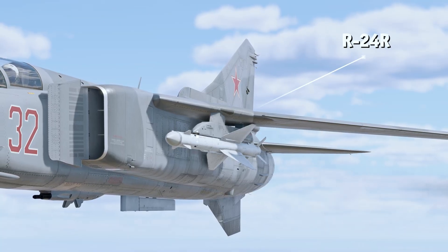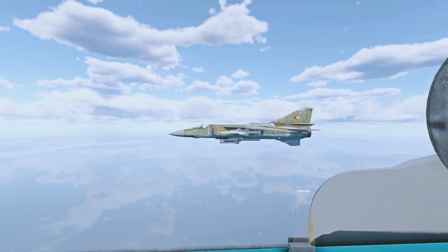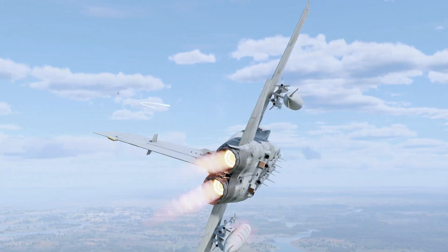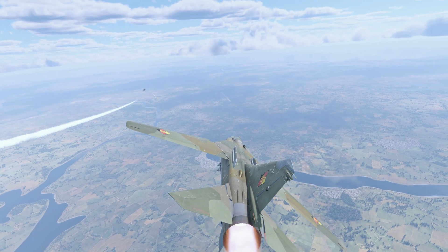Leading our list is the Soviet R-24R, a relatively advanced munition of its type, incorporating lessons learned from earlier generations. Upon launch, its strong thrust-to-weight performance allows it to reach high speeds, which it maintains for a considerable time, even though its engine runs for just three seconds.